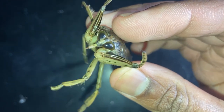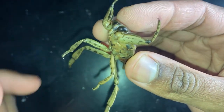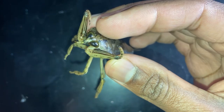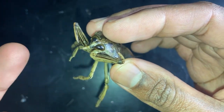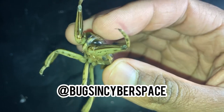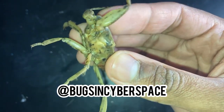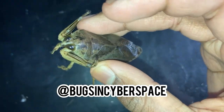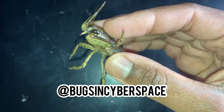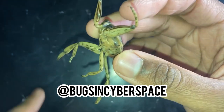I want to give a huge shoutout and thank you to Peter Claussen at Bugs in Cyberspace. I originally ordered two giant water bugs from bugsinCyberspace.com, and when I received my package I ended up receiving an extra one — a total of three. Thank you so much Peter, I was extremely thankful and speechless. If you don't already know Bugs in Cyberspace, it's a great website where you can purchase live insects. Follow them on YouTube, on Instagram, and check out their website — I'll leave the links in the description.